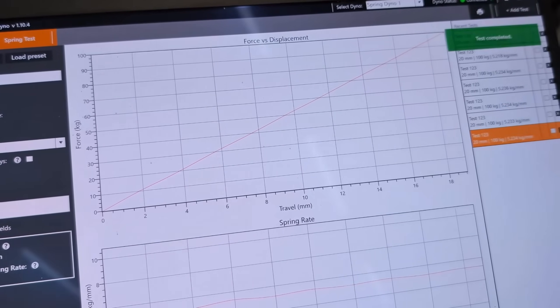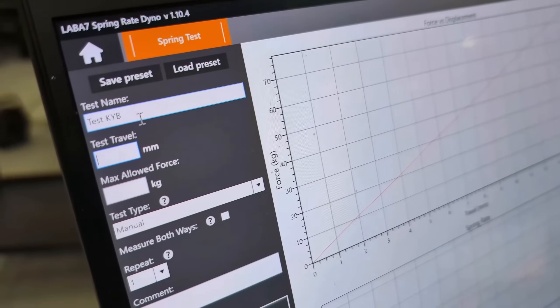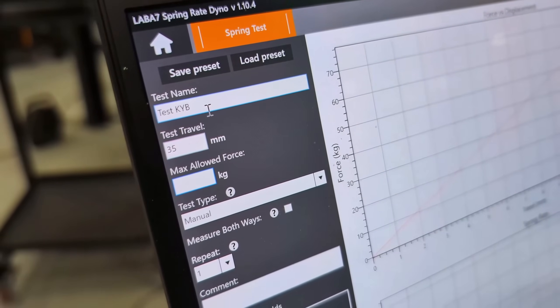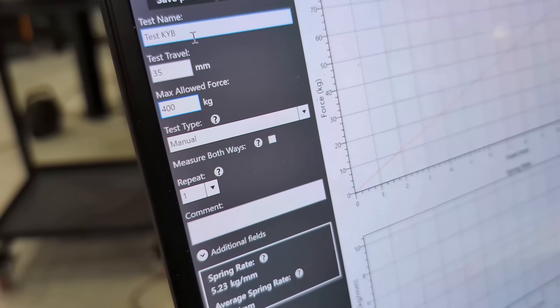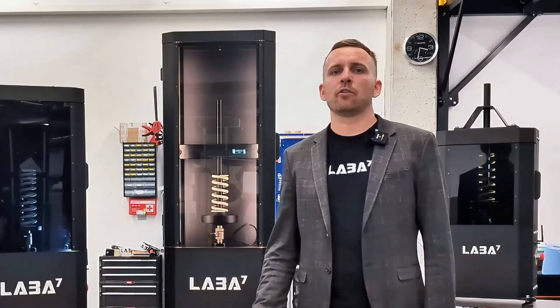Each LABA7 spring dyno — Mini, Daily, or Pro — runs with the same powerful, user-friendly software. From automatic spring preload to customizing the maximum allowed force, the software offers control for every testing scenario. It can perform manual, automatic, and even stretch tests, and run multiple selected tests in a row without interruption.